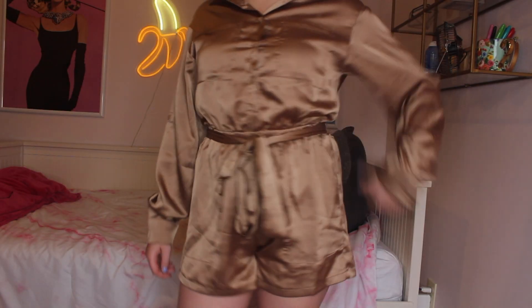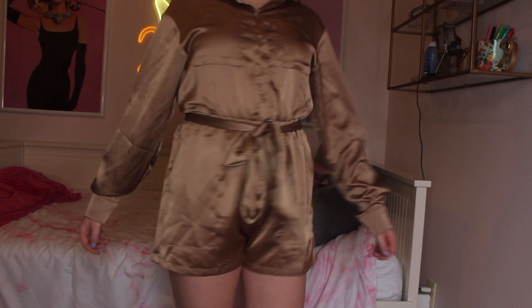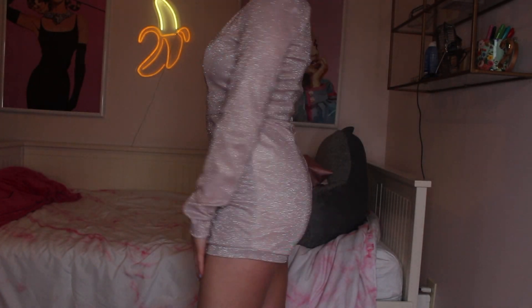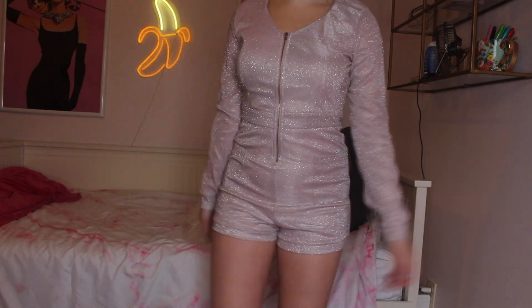Next is a satin romper with a collar — kind of dressy but still super cute. I love this taupe color, and it ties at the waist. It's super comfortable and flowy. Then I have this pink sparkly romper from Forever 21 — I'm not sure where I'd wear it, maybe on my birthday. It has pockets and I just love the sparkles and the color.